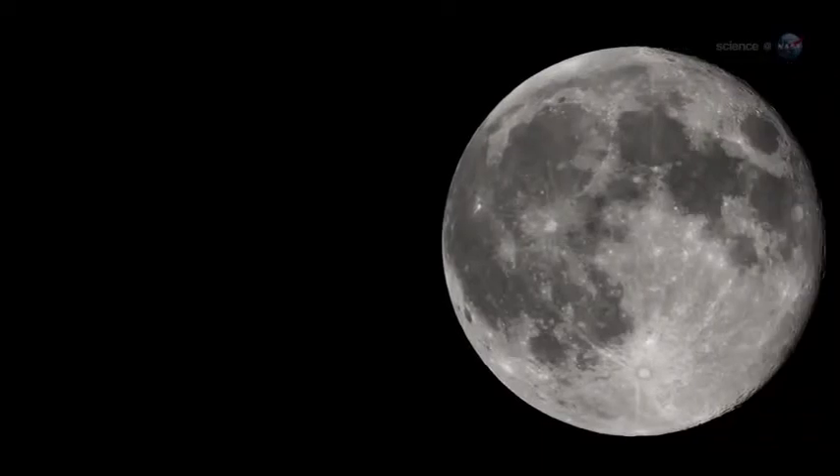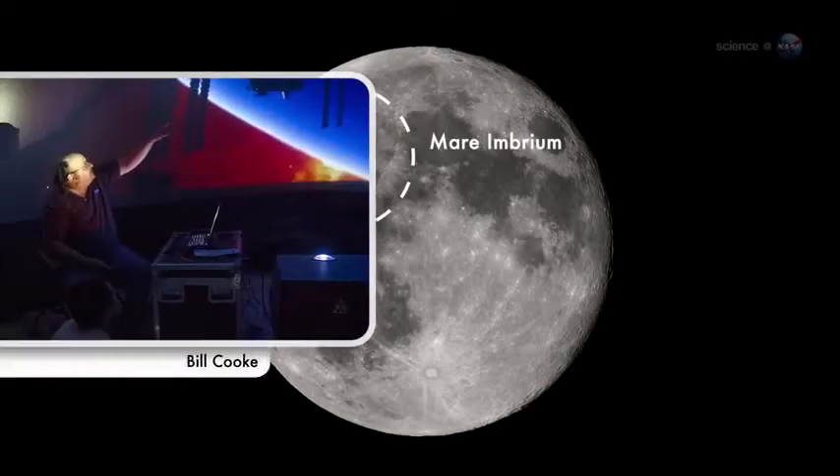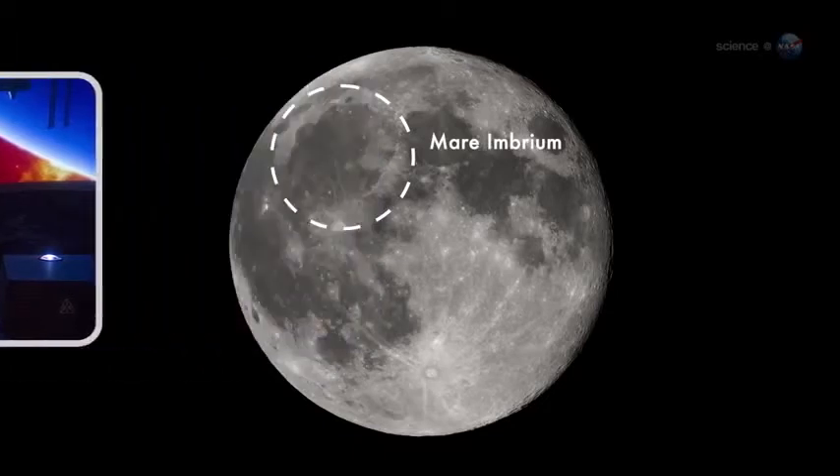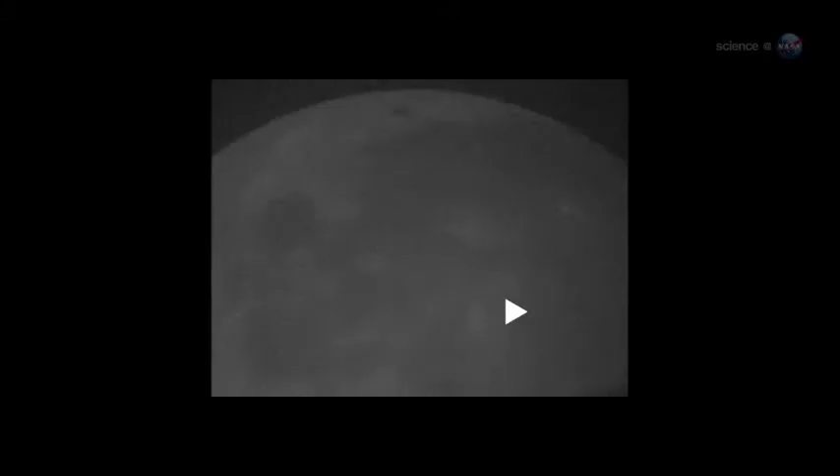On March 17, 2013, an object about the size of a small boulder hit the lunar surface in Mare Imbrium, says Bill Cook of NASA's Meteoroid Environment Office. It exploded in a flash nearly ten times as bright as anything we've ever seen before. Anyone looking at the Moon at the moment of impact could have seen the explosion — no telescope required. For about one second, the impact site was glowing like a fourth-magnitude star.